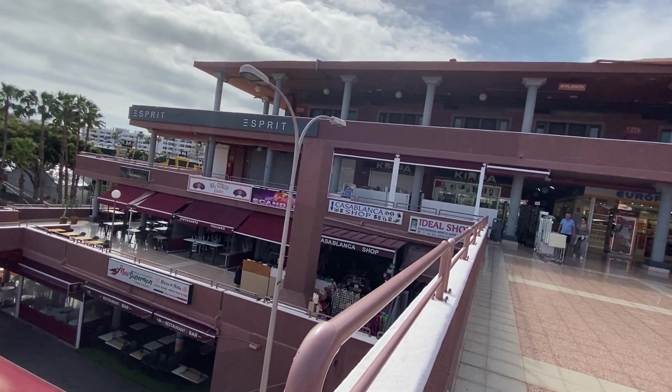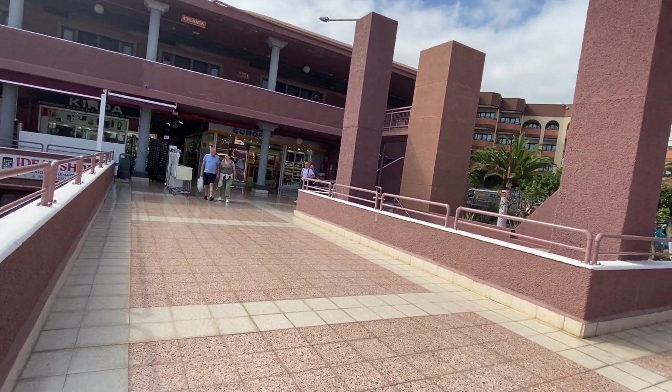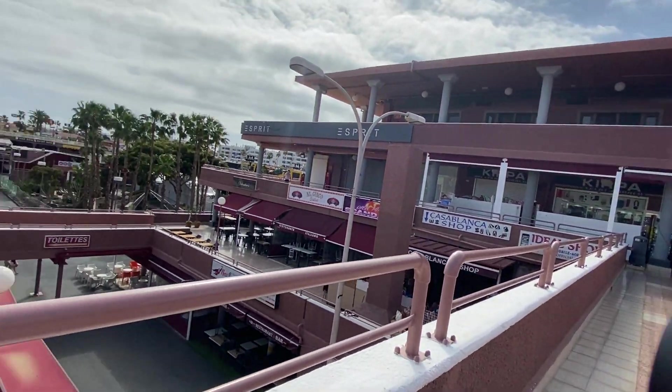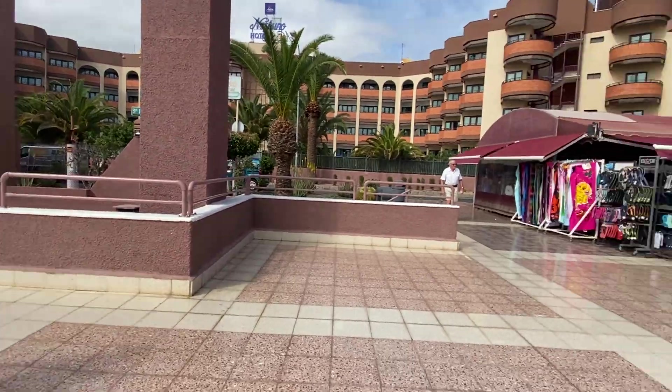Most of the bars and restaurants are on the ground floor. We didn't come around this far last night, but those stairs should take us down there — let's try it.